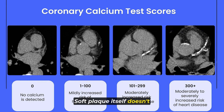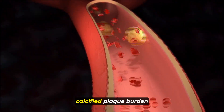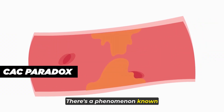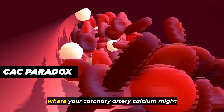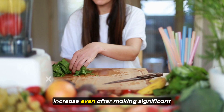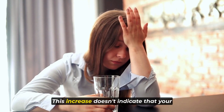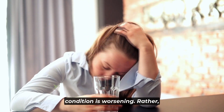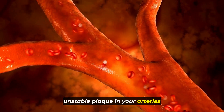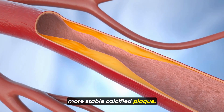Soft plaque itself doesn't show up on a CAC score, so the score mainly indicates the calcified plaque burden in your arteries. There's a phenomenon known as the CAC paradox, where your coronary artery calcium score might increase even after making significant improvements to your diet and overall health. This increase doesn't indicate that your condition is worsening. Rather, it often means that the soft, unstable plaque is transforming into harder, more stable calcified plaque, which actually reduces the immediate risk.